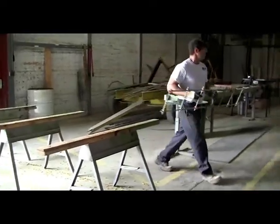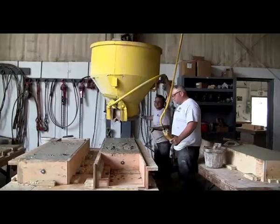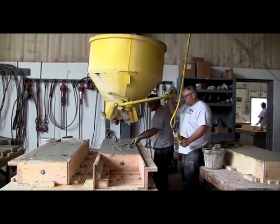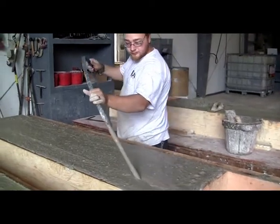Once those molds are manufactured to the exact tolerances, they're sent out to the production floor. On the production floor, steel reinforcement would be fabricated to place inside of the piece. And then the element would actually be poured with a highly refined concrete mix. It's poured into the molds and vibrated to consolidate the mix so it's a nice dense product that will last for years to come.